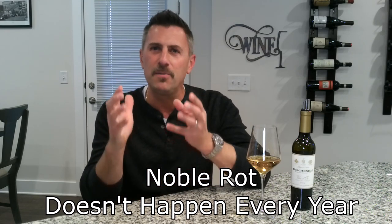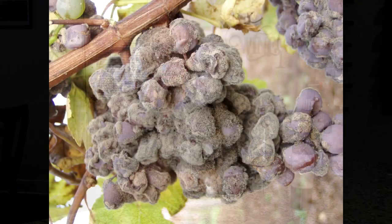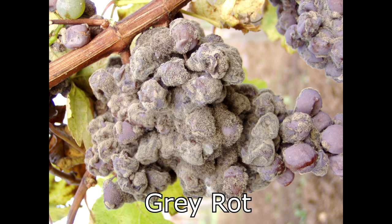The magic of noble rot is that it doesn't happen every year — all the conditions have to be absolutely perfect. We have to be in a late harvest situation, we have to have the grapes raisining a little bit, we have to have Botrytis spores in the area, and we have to have the moisture act upon those grapes. If the moisture lasts too long, we're not in a noble rot situation but actually in a gray rot situation, which will ruin the harvest. This is a very tricky process and it has been going on for millenniums in many different areas.